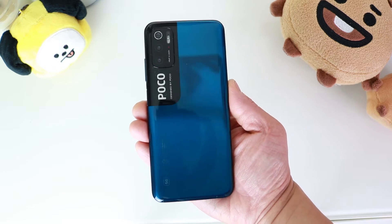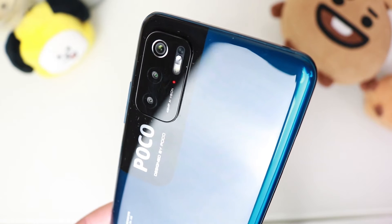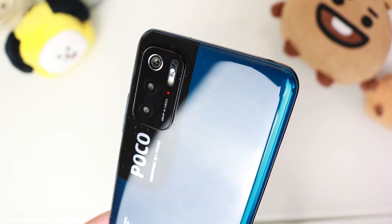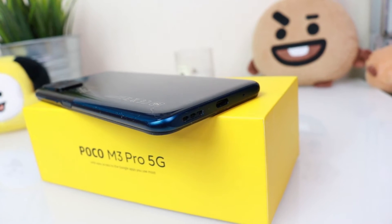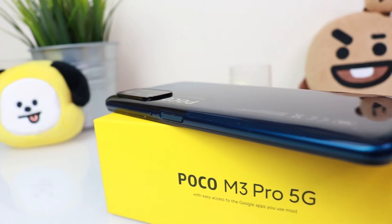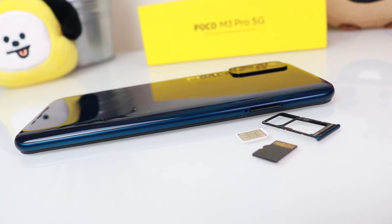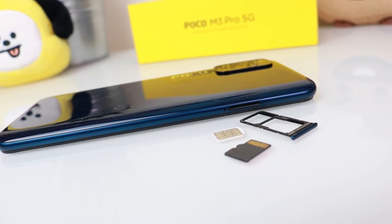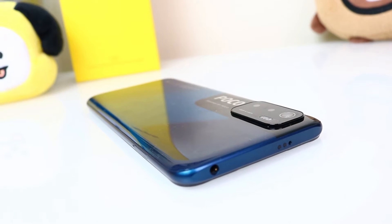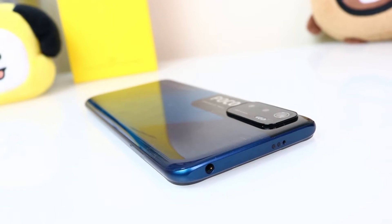We have a centre hole punch camera cutout housing an 8MP selfie camera, and the face unlock is super quick. On the back we have a triple camera setup — a 48MP main shooter, a 2MP macro and a 2MP depth sensor, plus an LED flash. A bit disappointing there's no ultra wide lens. On the bottom there's a microphone, USB-C port and a downward firing speaker. On the right is a volume rocker and power button that doubles as a fingerprint scanner. On the left is a SIM tray for two SIMs or one SIM and an SD card. On the top there's a noise cancelling microphone, an IR blaster, and a headphone jack.